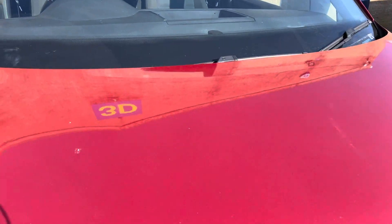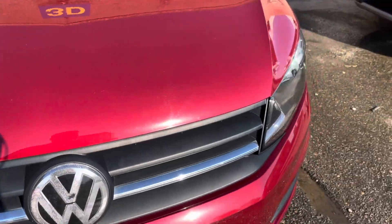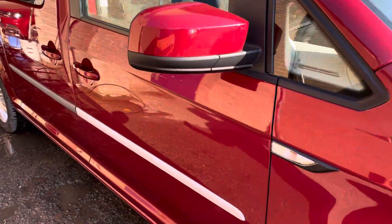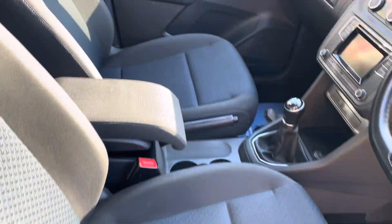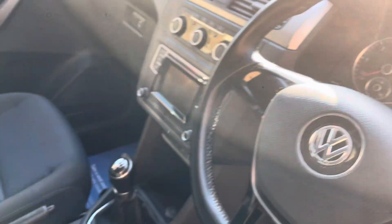It's had a couple of touch-ins on the bonnet and stone chips but nothing major. The interior is really, really clean - no stains or tears on the seats.